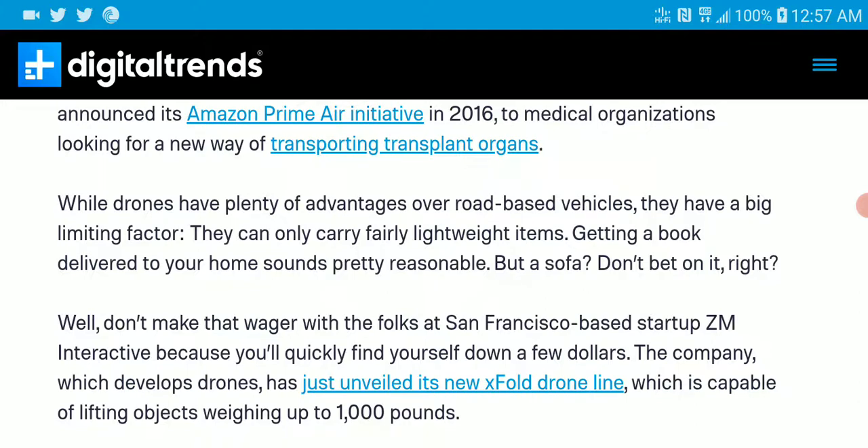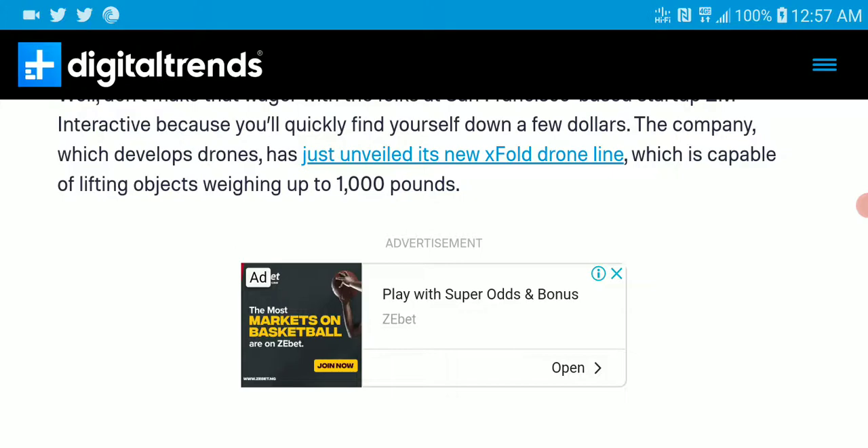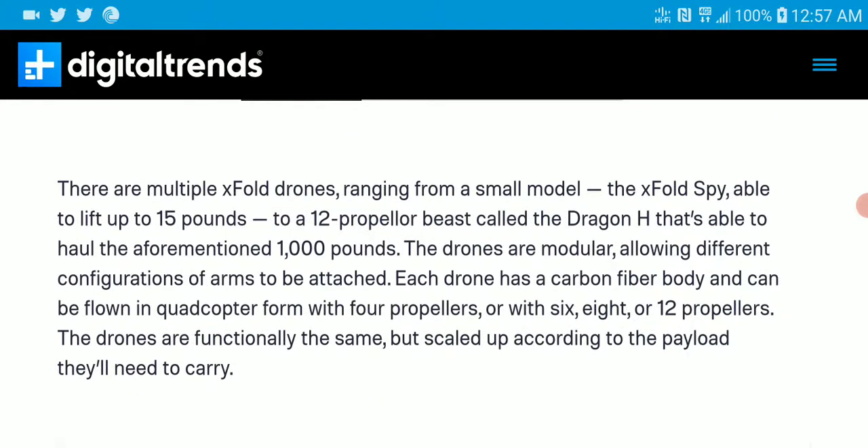The brand that makes this is ZM Interactive. They are really responsible for this crazy drone. Going through the article, it's pretty much made for military use, because they say it's made for really serious users.